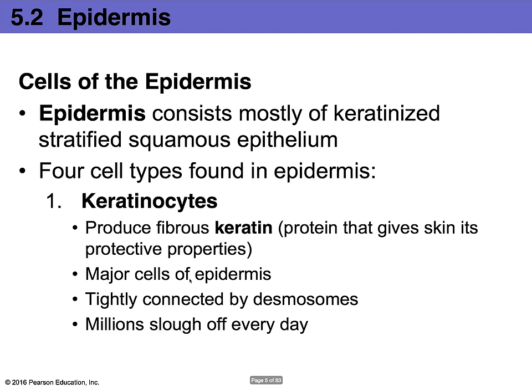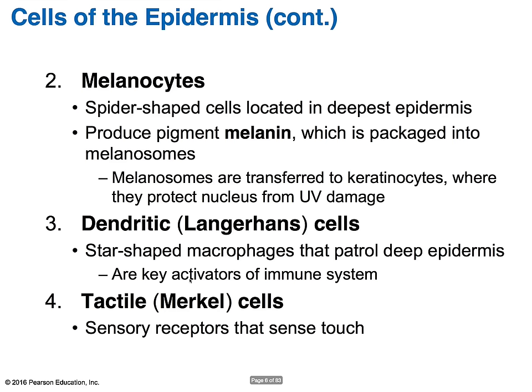The cells of the epidermis are made up mostly of keratinized stratified squamous epithelium. There are four types of cells. The first are keratinocytes. Their main job is to produce the protein keratin, which gives the skin its protective properties. They are the major cell of the epidermis. Keratinocytes are very tightly connected to one another by desmosomes and are constantly being replaced — roughly every 25 to 45 days you get a brand new layer of skin on top. Your body constantly produces these cells while the old ones shed daily.